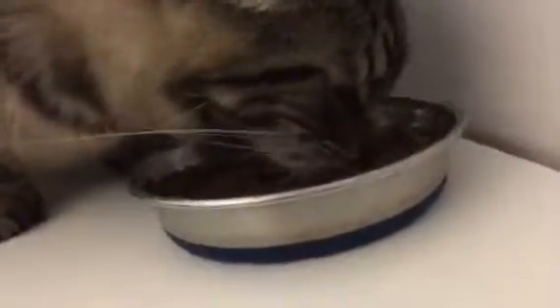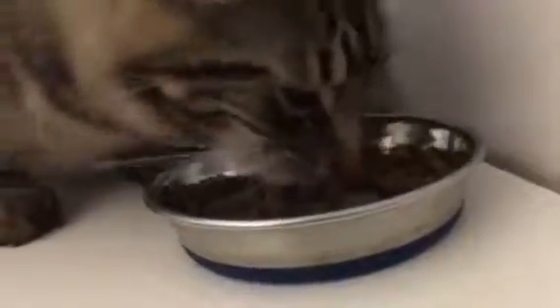Are you eating? I'll leave you to it, buddy. Kitty mail!